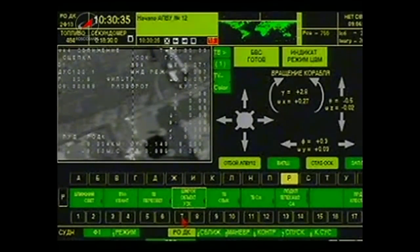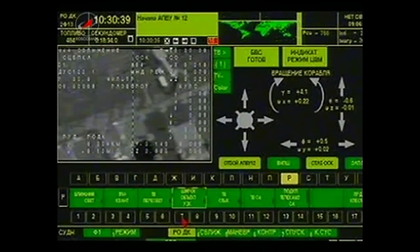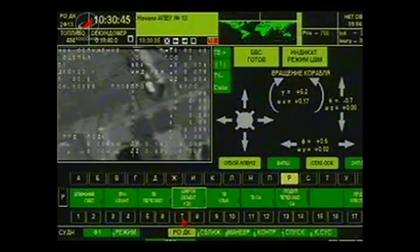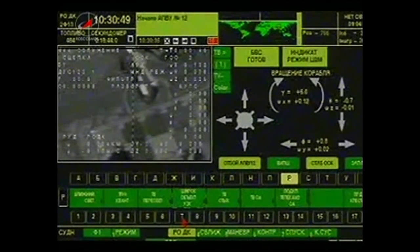The TMA-16M now redocked to the aft portion of the Zvezda service module. Redocking coming at 2:30 a.m. Central Time, 3:30 a.m. Eastern, the station 252 statute miles over the northern section of Kazakhstan.